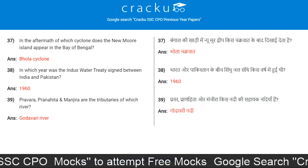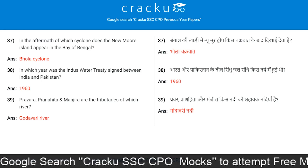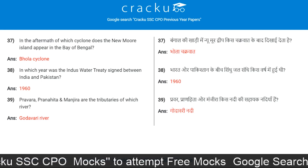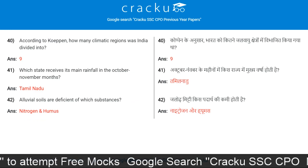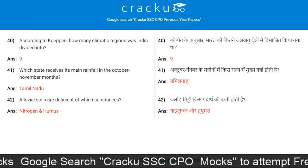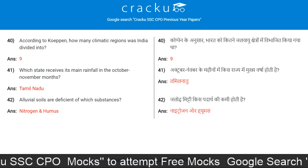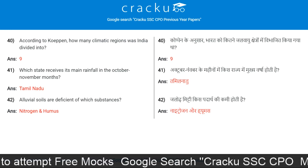Pravara, Pranahita, and Manjira are the tributaries of which river? Godavari River. According to Koppen, how many climatic regions was India divided into? 9.